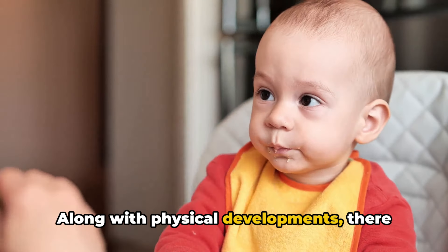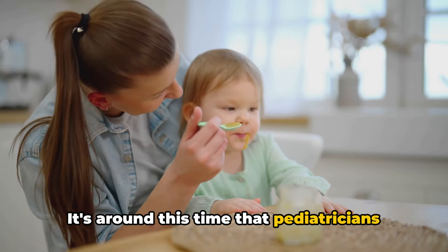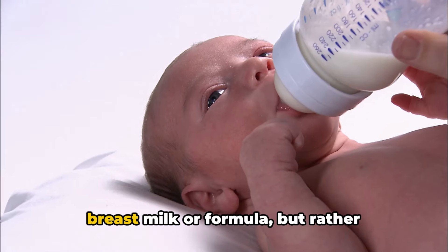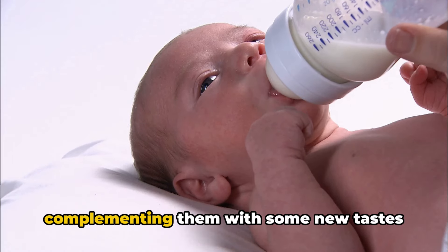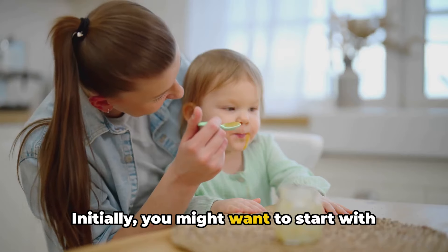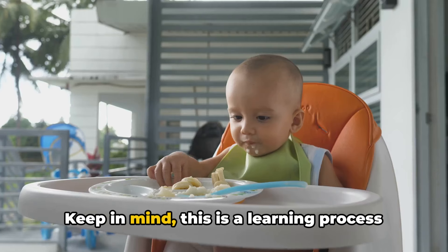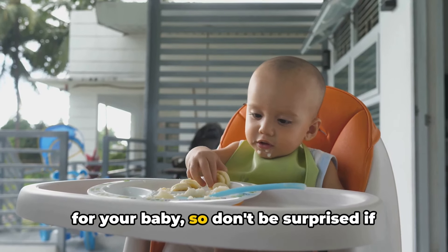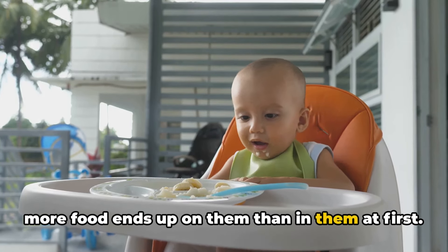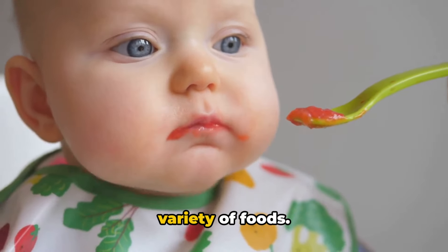Along with physical developments, there are some exciting changes in your baby's diet as well. Around this time, pediatricians often recommend introducing solid foods. This doesn't mean saying goodbye to breast milk or formula, but rather complementing them with some new tastes and textures. Initially, you might want to start with simple pureed foods like applesauce or mashed banana. This is a learning process for your baby, so don't be surprised if more food ends up on them than in them at first. Gradually, as they get used to eating, you can introduce a wider variety of foods.